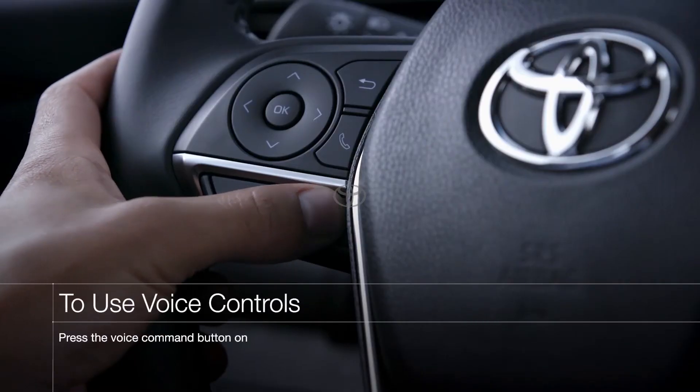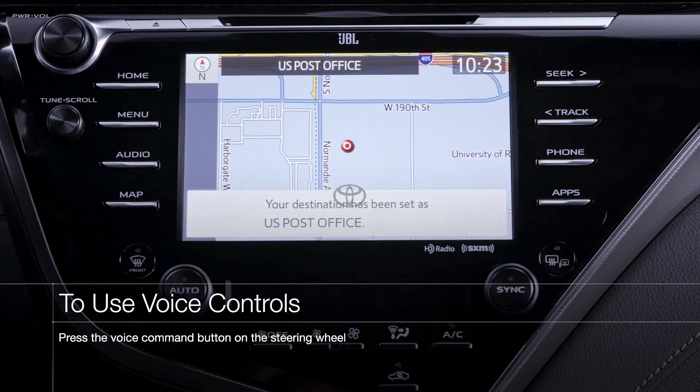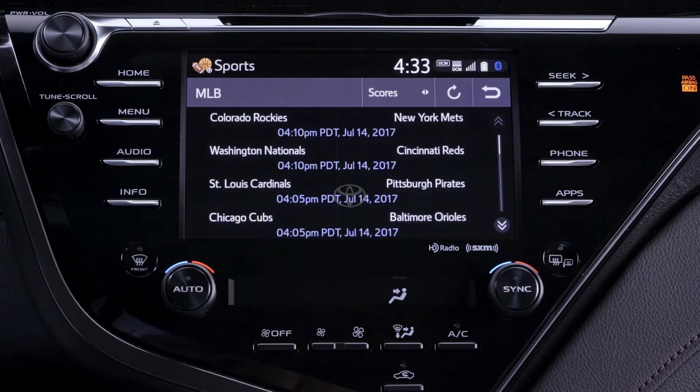But even without dynamic voice recognition, Intune 3.0 offers an impressive range of voice command abilities, including AppSuite Connect commands for controlling your NPR One playlist, finding a nearby gas station, or even checking your favorite sports team score.